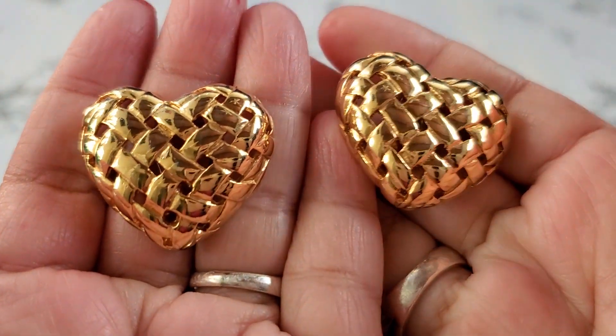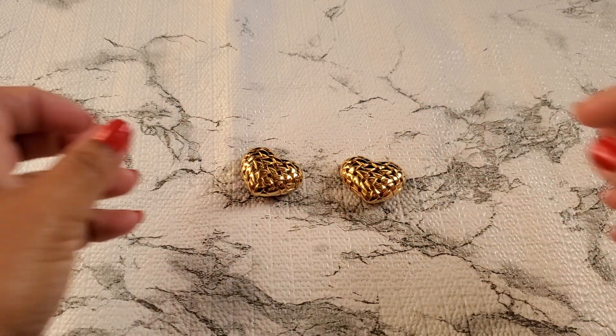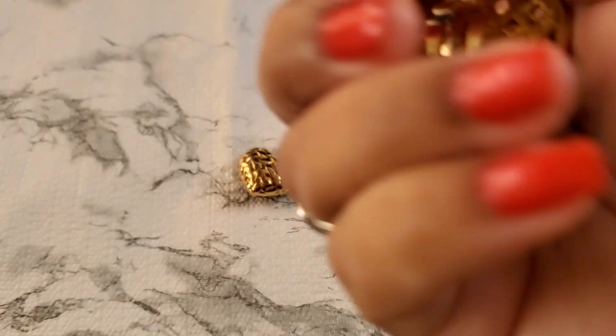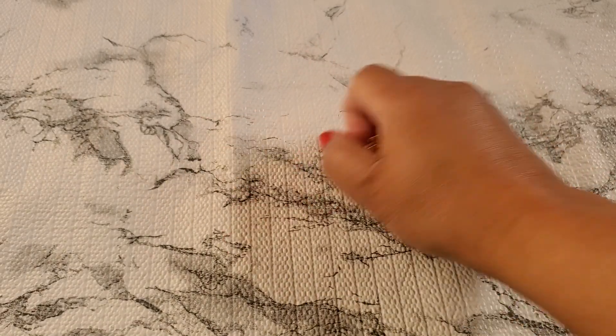And then number four. Show you guys number four. This is a heart earring but it's heavy. It's a clip-on, but they're heavy. See how pretty it is? I love hearts. That's going to be $5 for number four. If anybody wants that, they're like good quality, thick. I don't see a maker's mark. $5 for number four.